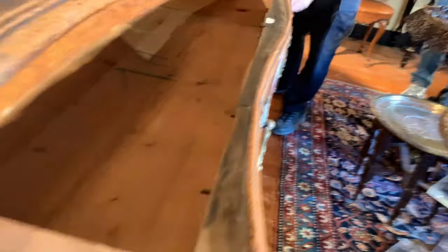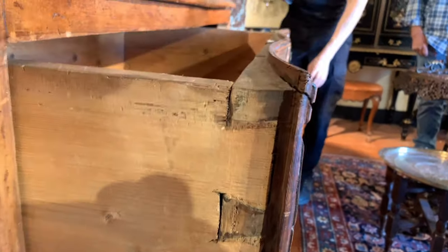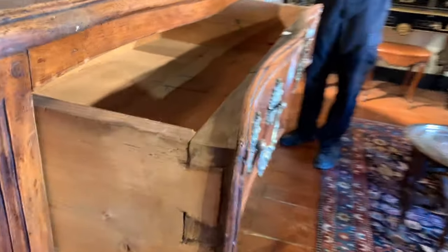This is the original 18th century hardware — the square nuts, completely untouched. And look at those dovetails — that's a hand-cut dovetail if I ever saw one. Are these little pegs evidence of a mortise and tenon construction, or would you call it something else?